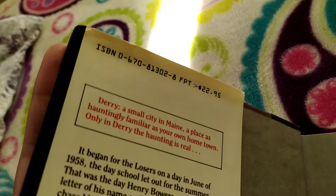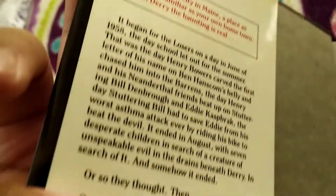Bear with me. First of all, you have to see the price — the price is $22.95, and the code is 19221-086.